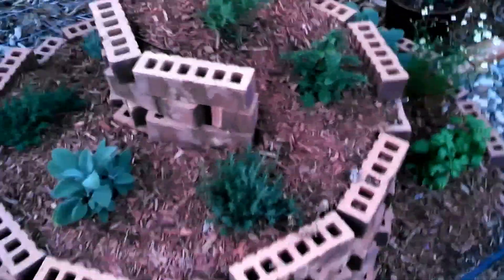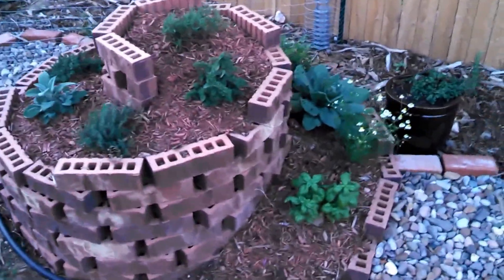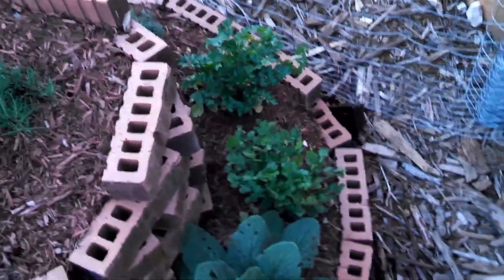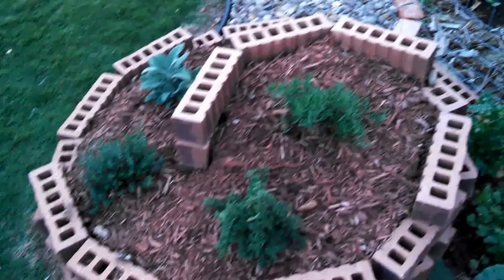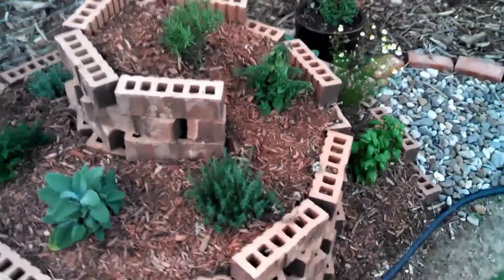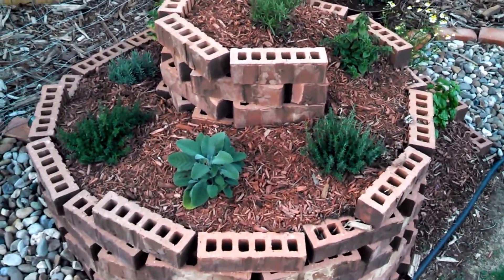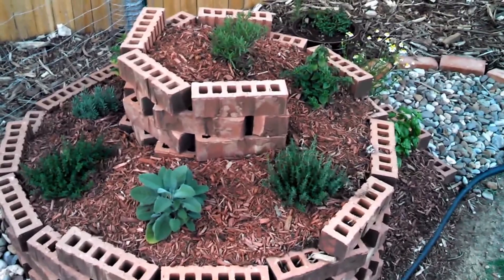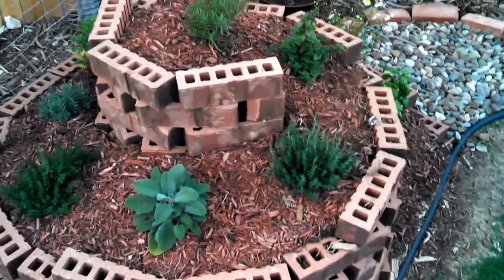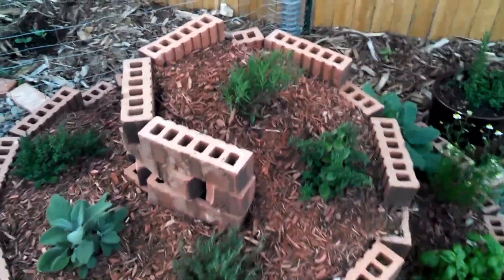This is our herb spiral. Got a selection of herbs here, they're all doing pretty well. We kind of took a little bit from the hugelkultur technique - put some old wood and branches and stuff in the bottom and then filled it in with soil and mulch. Looks nice, pretty good so far.